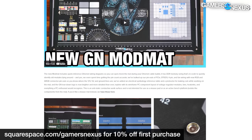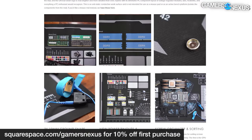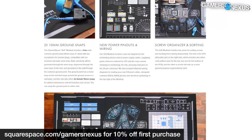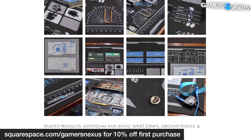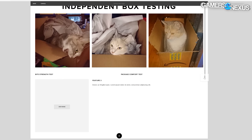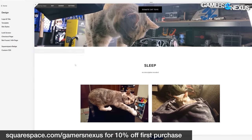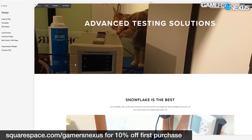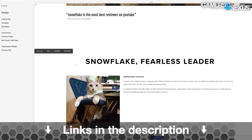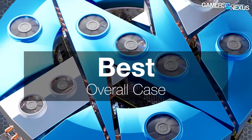Before that, this video is brought to you by Squarespace. We use Squarespace for our own GN store and juggle complex multi-piece orders all the time with it. Squarespace makes it fast to roll out new products with detailed pages full of galleries, videos, and descriptors. It's also useful for resume sites, photographer or project portfolios, or for starting your new small business. Visit squarespace.com/gamersnexus to get 10% off your first purchase.